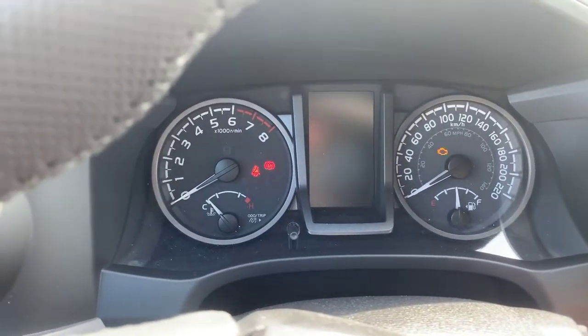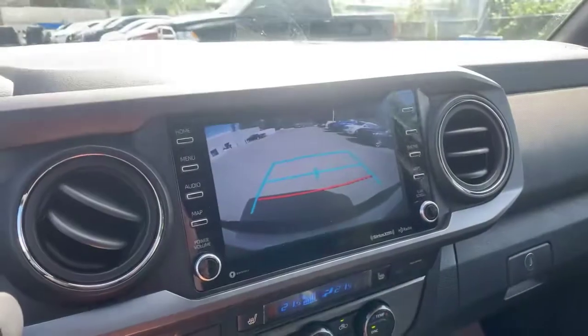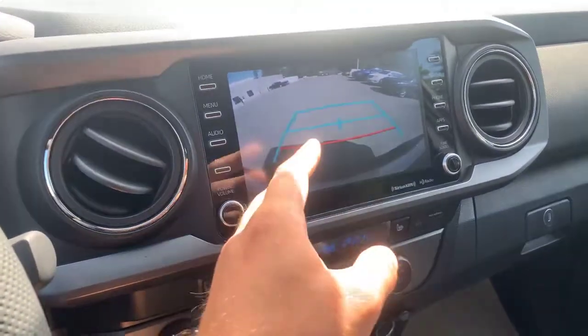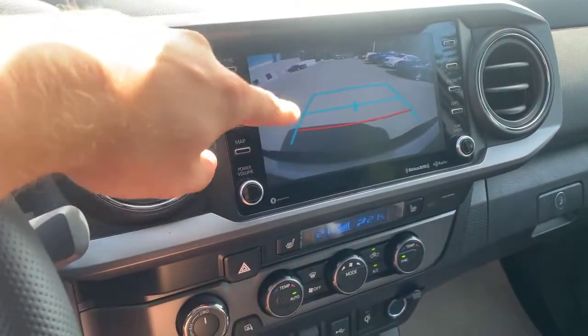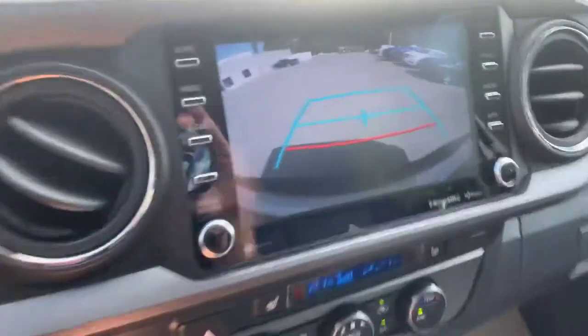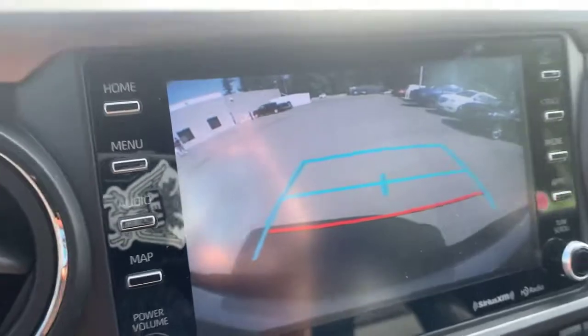Let's start this bad boy up. This is a huge touchscreen display with a color backup camera and guiding lines — that red line is actually two feet from your tailgate, letting you know where you can drop it down. You've even got a bar that will show you where you're going to back up for your tow hitch.